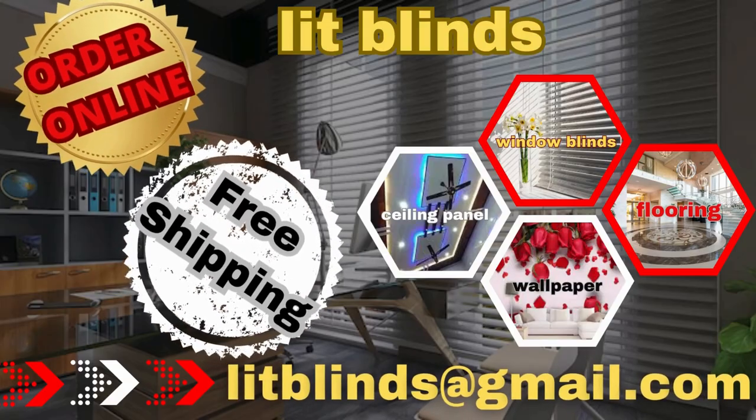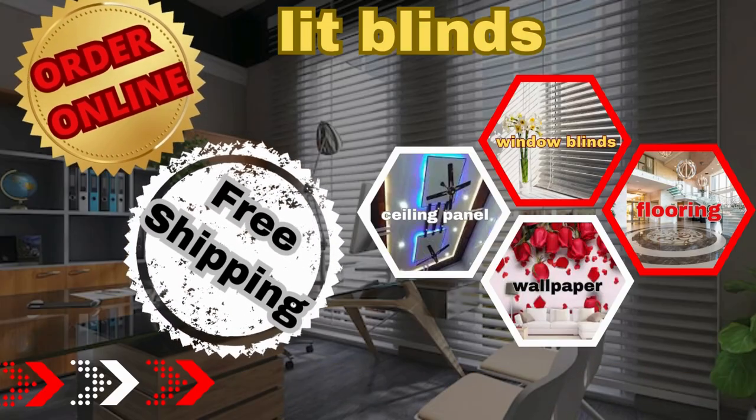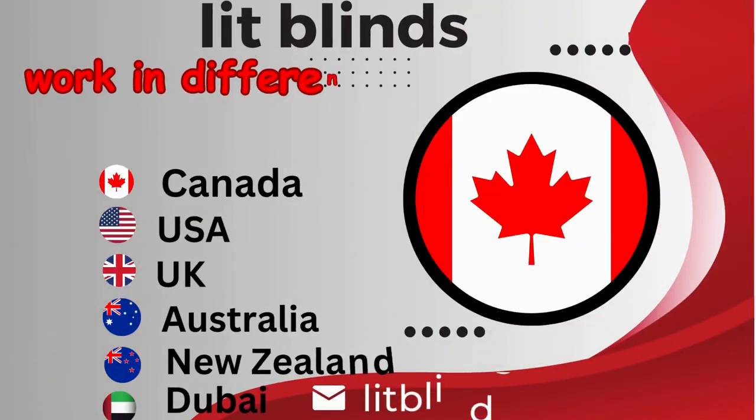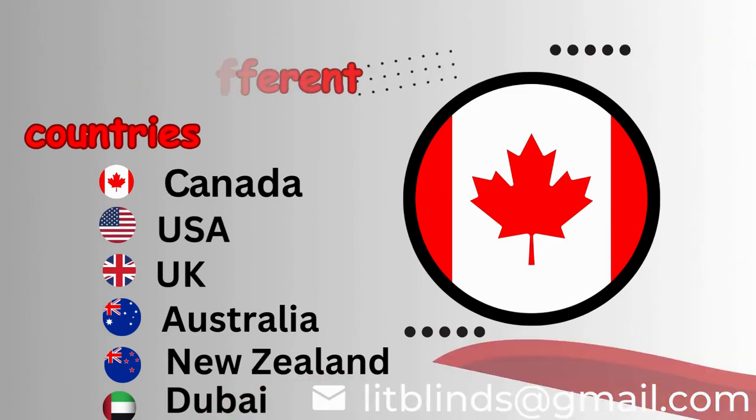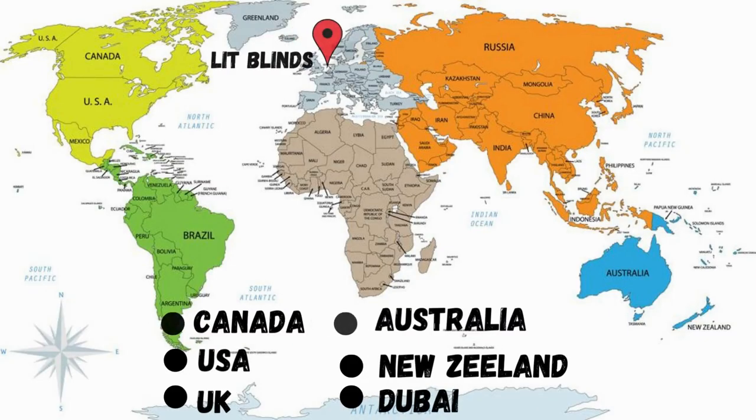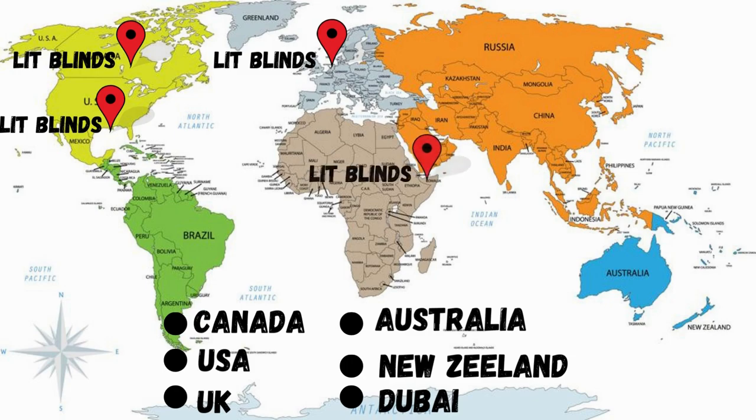Order online for free shipping. Lit Blinds works in different countries: Canada, USA, UK, Australia, New Zealand, and Dubai. Lit Blinds provides free shipping and 50% off in each country.